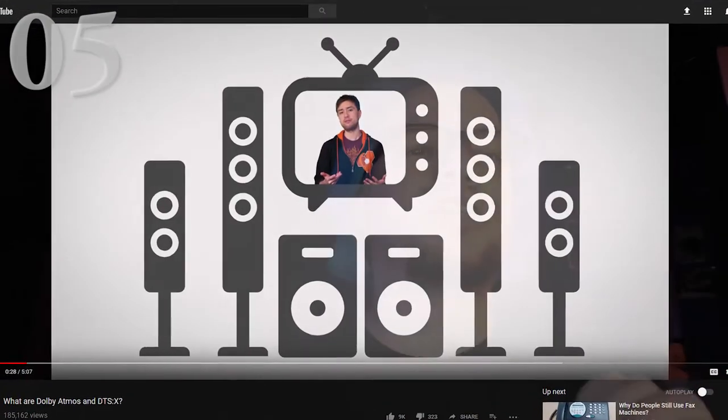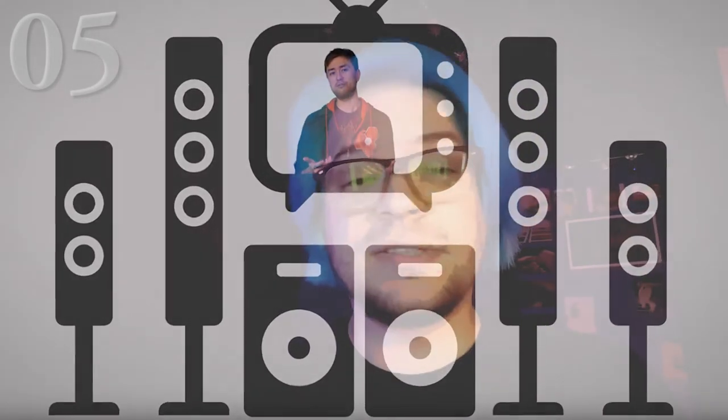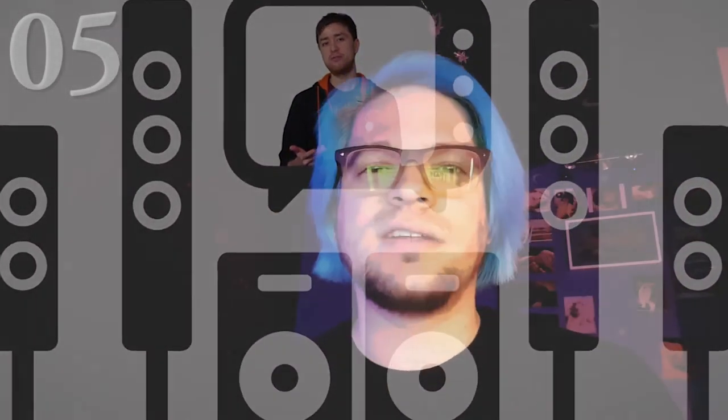Number five, by TechQuickie: What are Dolby Atmos and DTS:X? For a really long time I've struggled to understand what the hell Dolby Atmos is that everyone's bragging about — like, yeah, this computer has Dolby Atmos, these headphones have Dolby Atmos, this DTS is in this Blu-ray. What the hell is this? And now this video is five minutes long and I perfectly understand it all.